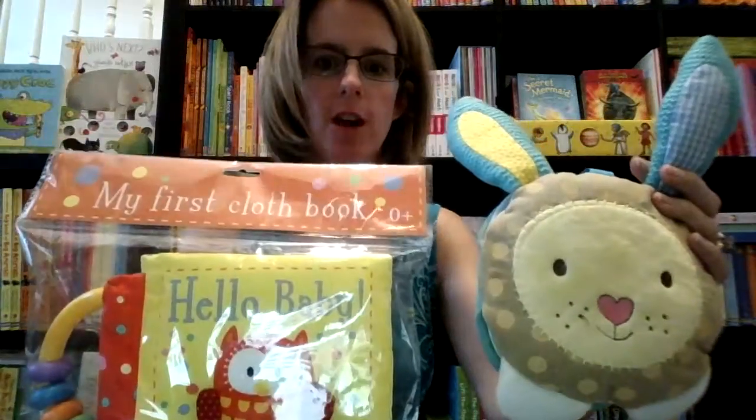Hi! This is Kelly with Usborne Books and More and today I'm here to show you some of our fun baby books. This one is adorable. We have two new cloth books.